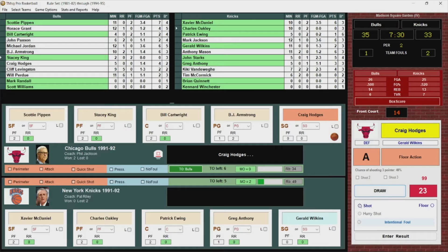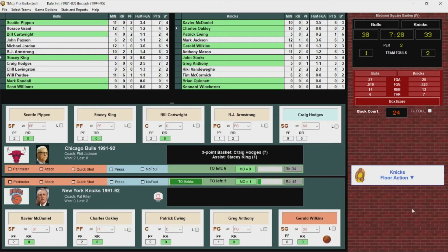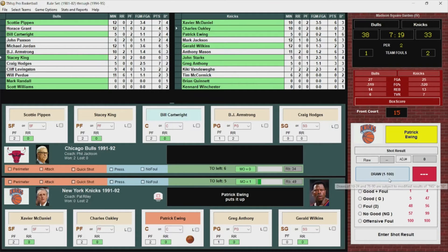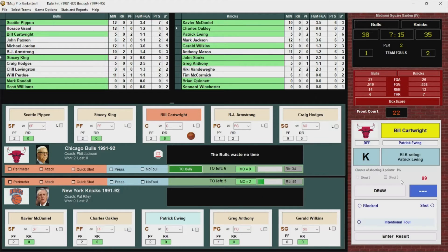Here's Hodges — triple try, got it! A big triple from Hodges puts the Bulls back up by five. Ewing gets it down low, fade away — nothing but net. That's his first bucket, he's got three. It's back to a three-point game.